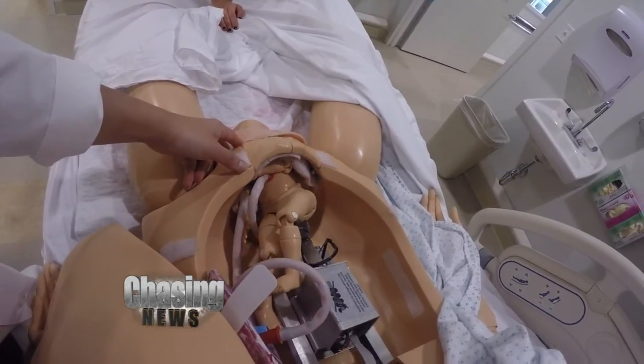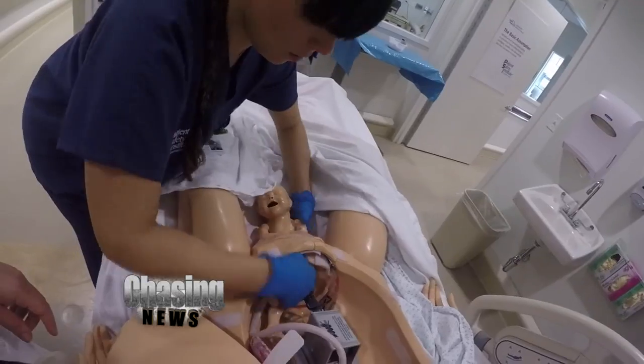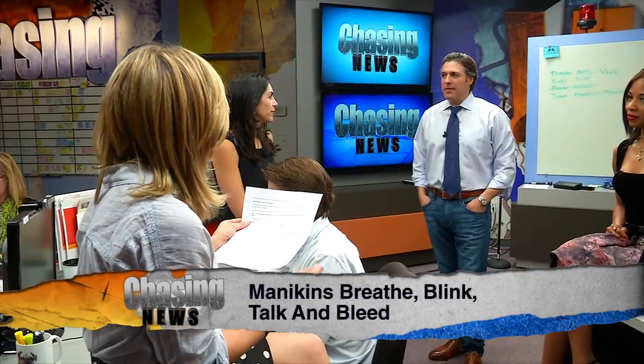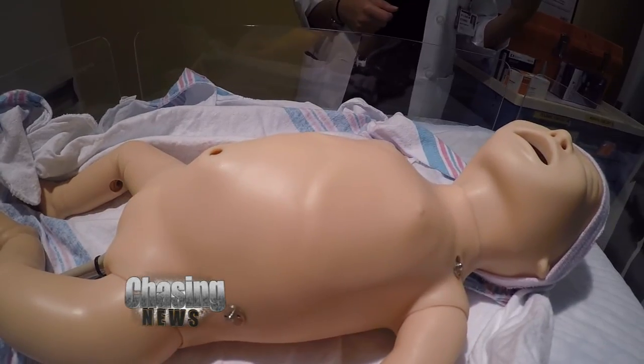If only it was this easy in real life. That's Victoria who just gave birth to this infant. But wait a minute, something's not right — the baby is turning blue.